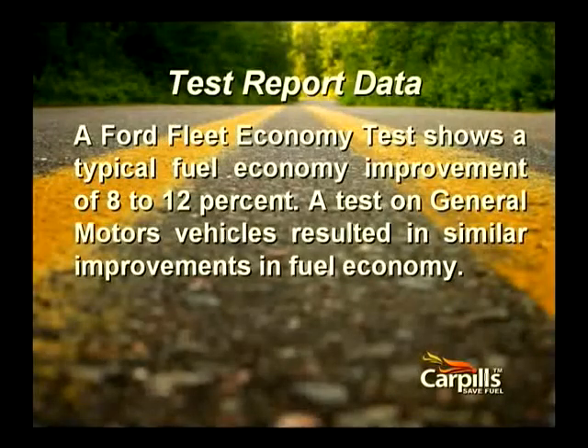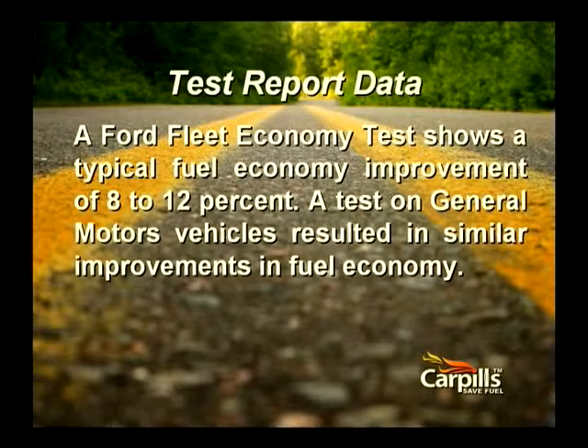Fleet economy tests on both Ford and GM vehicles using the active ingredients found in CarPills showed an average increase of 8% to 12% in fuel economy. However, the test conditions were so restricted that a plus or minus 4% was discarded — that's a full 8% of improvement data that was tossed out.